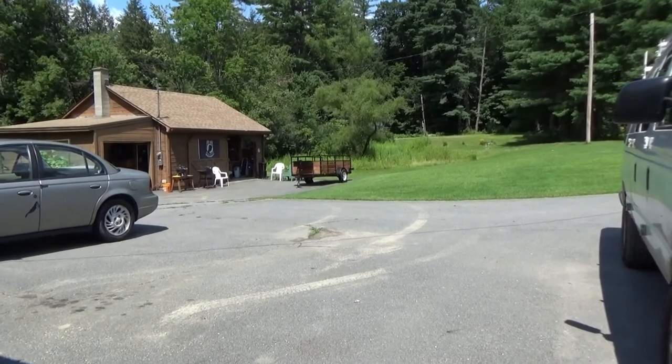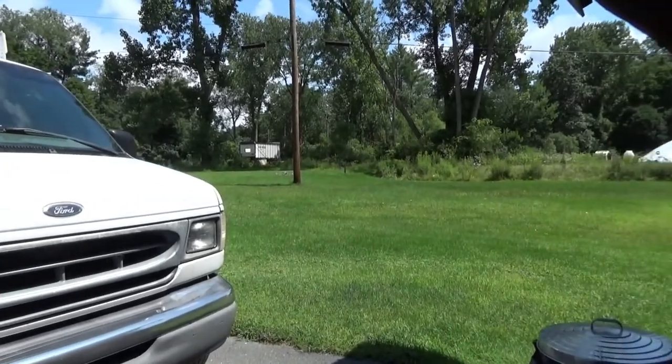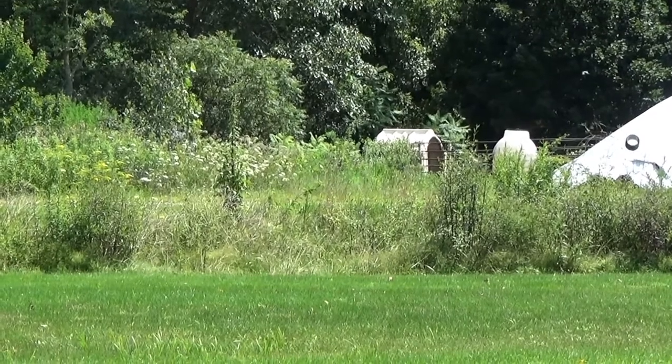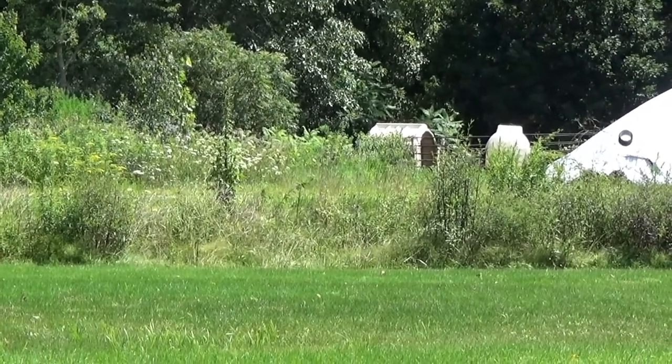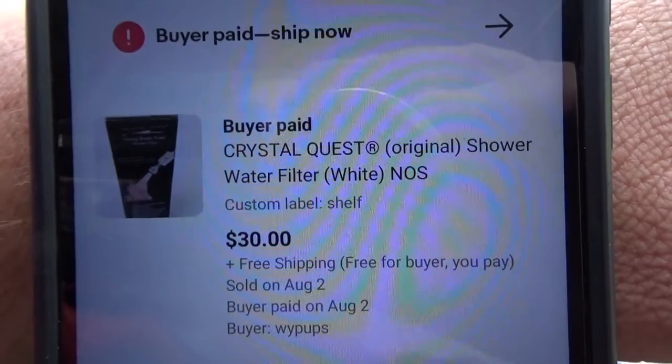It's an absolutely beautiful day out here — 70 degrees and it feels wonderful. Usually the cows are out but they haven't been out lately. The mailman still hasn't come yet, but that's actually a good thing because I sold two more items over the last half hour. I sold this vintage Crystal Quest water filter. I think I picked this up at an auction tag sale in a lot with a hair straightener for five bucks. I had it listed for $35 but took a best offer of $30.